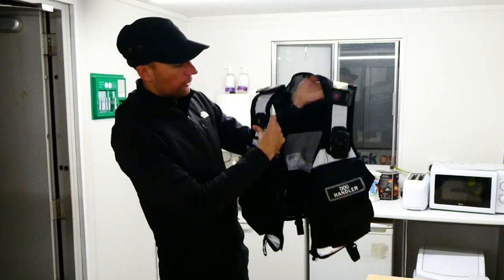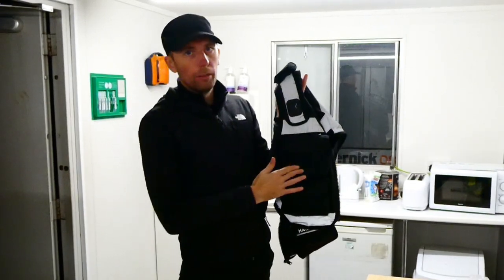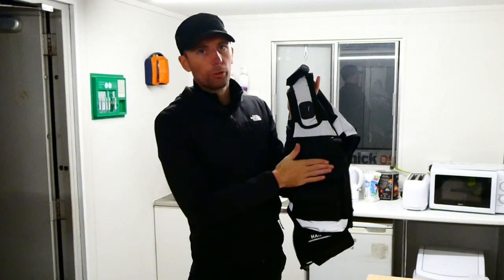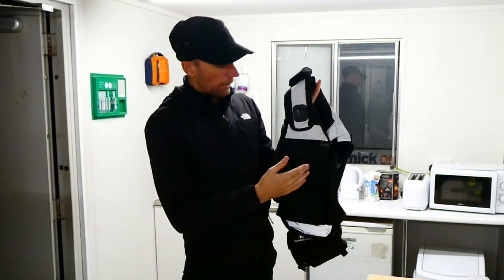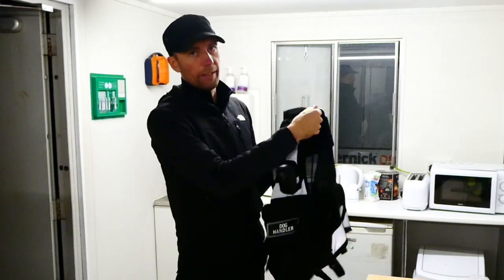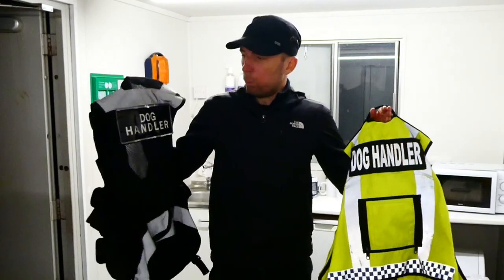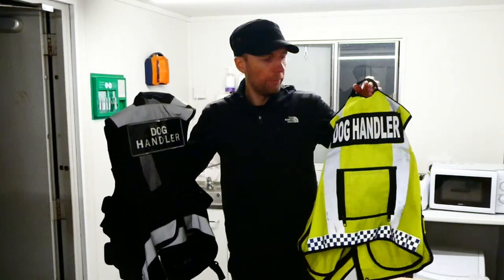If I was to ask NITON for anything in their next version, it would be a little window here so you could slide your SIA licence in without needing a lanyard. As it stands I do have to wear a lanyard with this vest when dealing with the public.